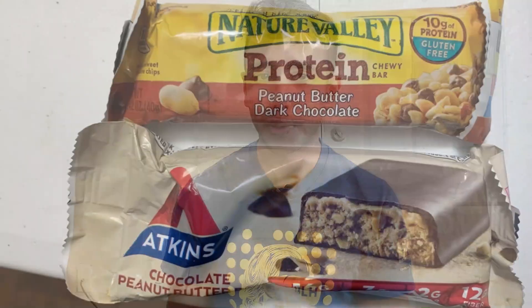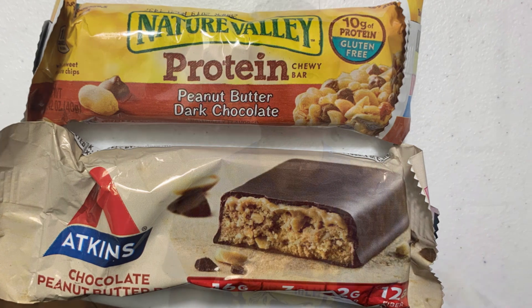I also carry a lunch box in which I sometimes pack a peanut butter sandwich or brown rice and chicken. Sometimes I forget to pack lunch, so I carry protein bars to eat whenever I'm hungry. It can rain anytime in Atlanta, so I carry an umbrella at all times, and even in summer I carry a jacket because library rooms can get extremely cold.